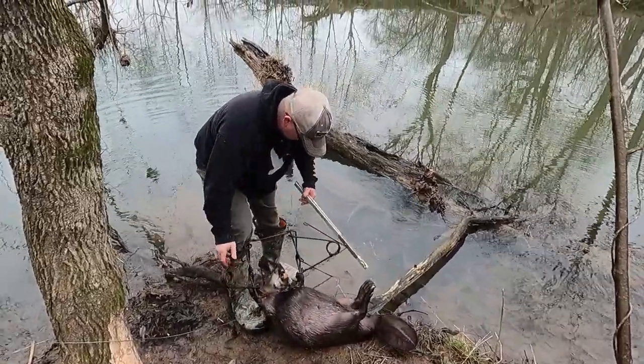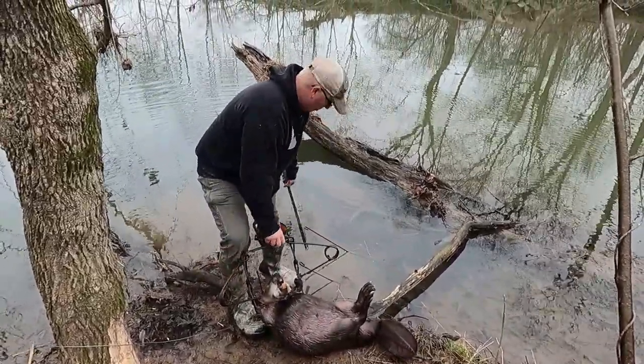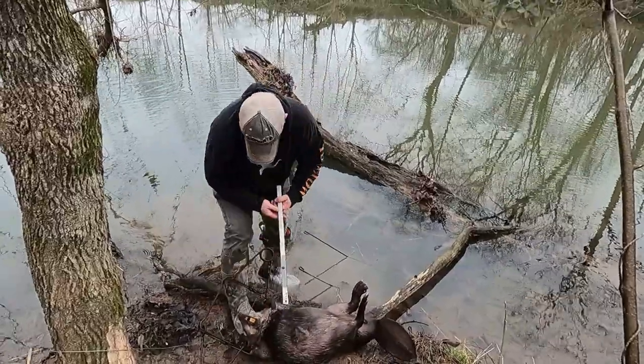This is a lot better beaver than I caught here yesterday. The beaver I caught here yesterday was pretty small. It's a lot better beaver. We'll get him out.